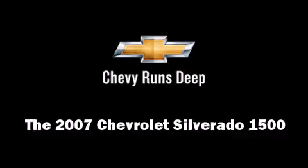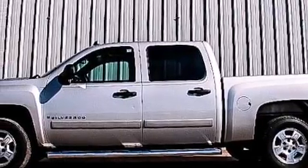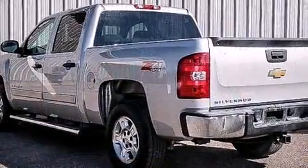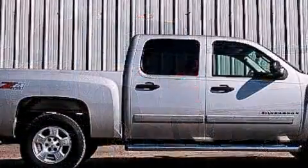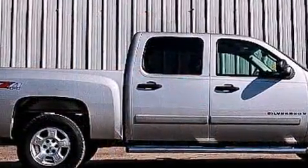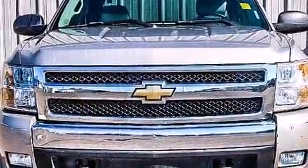You're going to love the 2007 Chevrolet Silverado 1500. This four-door, six-passenger truck just recently passed the 60,000 mile mark. It features an automatic transmission, four-wheel drive, and a powerful eight-cylinder engine.